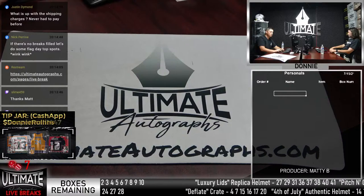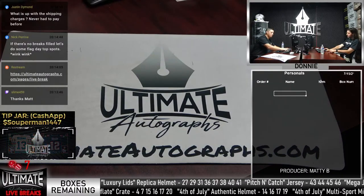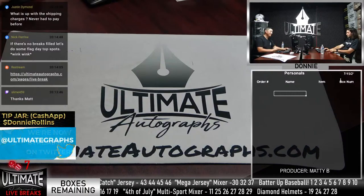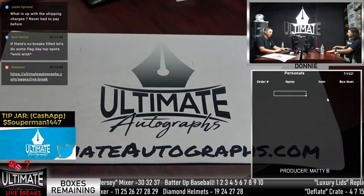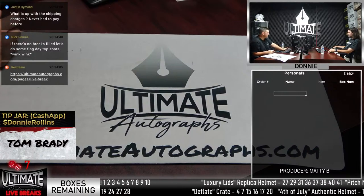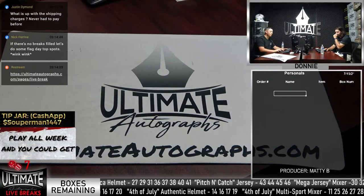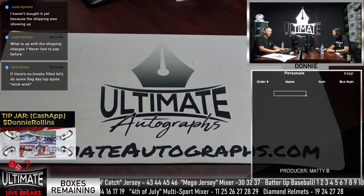A customer named Dustin or Justin was incorrectly charged for shipping on a break spot. Donnie finds the issue - he had shipping selected when it shouldn't be included on breaks. He refunds the shipping charge, apologizes, and confirms it's been fixed so Justin can go ahead and snag the spot.